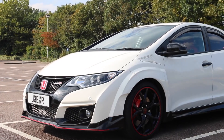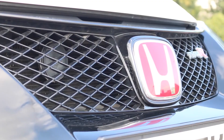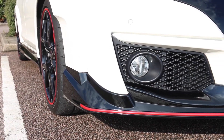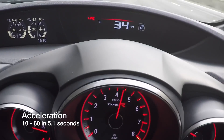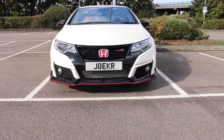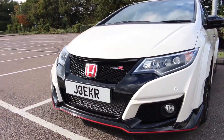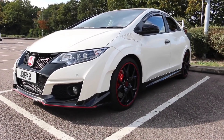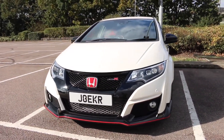In 2015, this was one of my least favourite Civics and also my least favourite Type R. The 4-cylinder 16-valve turbo had 306bhp at 6500rpm and 295 ft-lb of torque at 2500–4500rpm. It was a 6-speed manual and front-wheel drive, as always with the Civics, with a 0-62 time of 5.7 seconds and a top speed of 167mph.